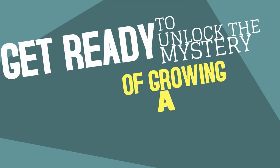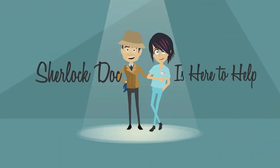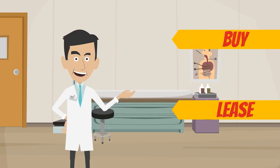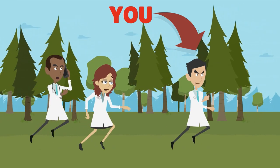Get ready to unlock the mystery of growing a thriving medical practice. Sherlock Doc is here to help! Should your medical practice buy or lease the medical equipment you need to serve your patients and stay ahead of the competition?